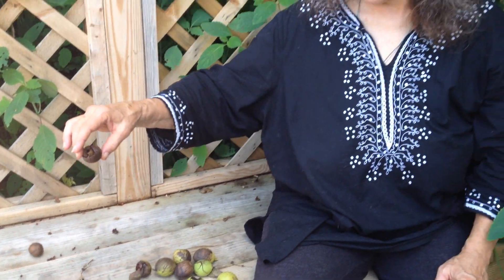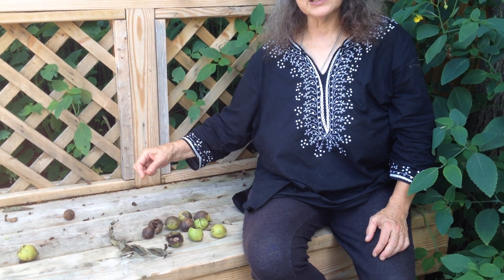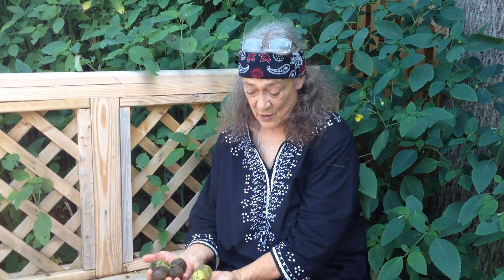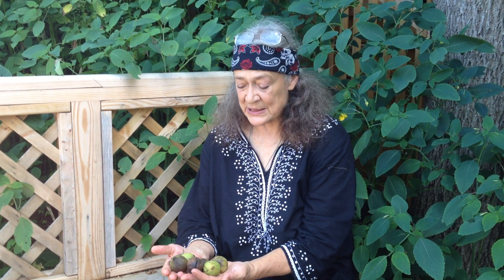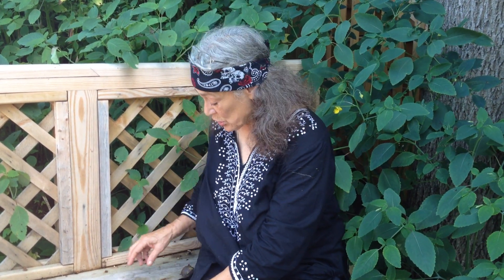And if they fall on your head, they're hard enough to really give you quite the clunk. Where they fall, they often leave a little smack and it's quite the stain. As a matter of fact, when you're collecting black walnut to use as an herbal medicine, do be careful because it will stain your hands, stain your clothing, stain your baskets.